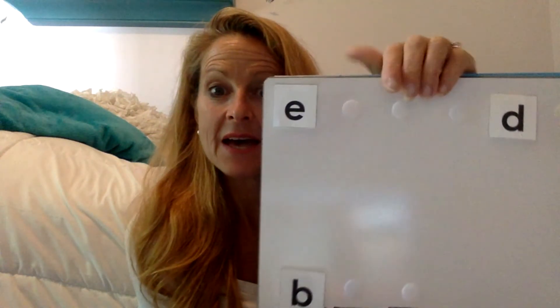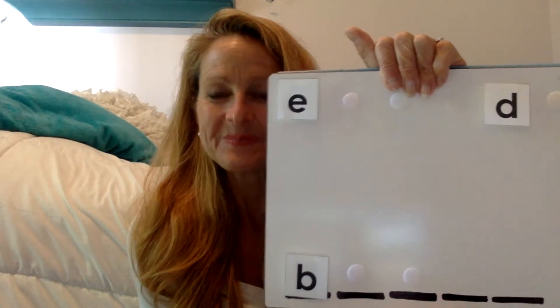What's the next sound in bed? Say it with me. Bed. That second sound. Great job. If you said eh, you were right. Now see if you can find the eh sound. I think you got this. If you pointed to this, you were right. Let's say it as we pull it down. Eh.